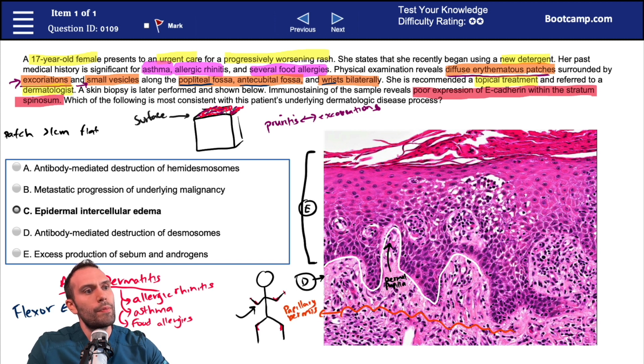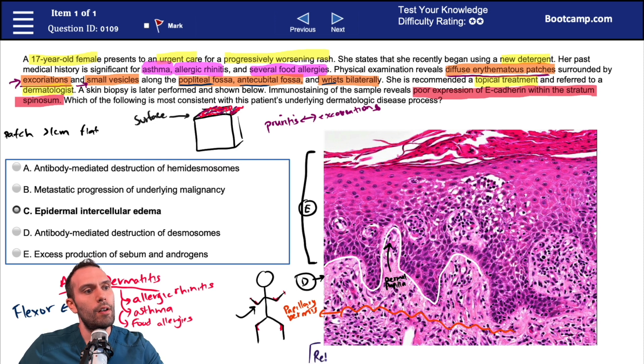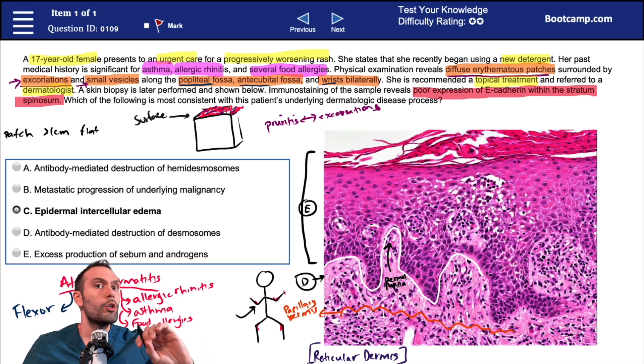This whole region with looser connective tissue is your papillary dermis. The dermis is separated into two regions: the upper region with dermal papillae and the dermal-epidermal junction is the papillary dermis. Beneath that is a large section of denser fibers — that's the reticular dermis. For example, syphilis involves pathology more in the papillary dermis, whereas cellulitis involves pathology more in the reticular dermis. Test writers take advantage of these nuances.